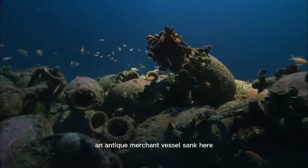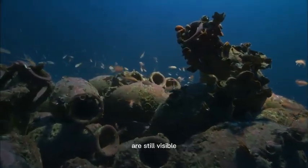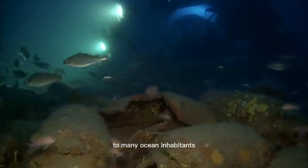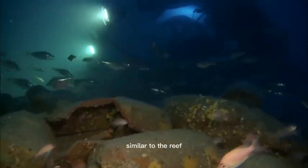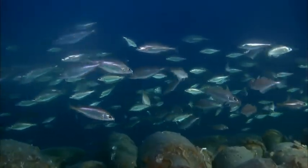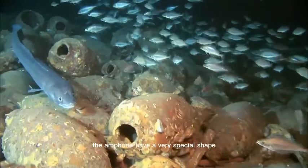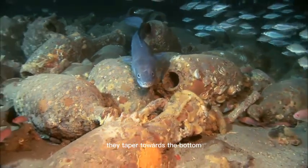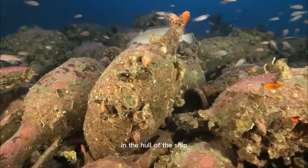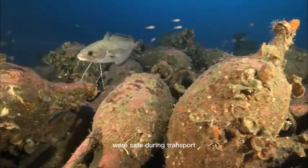An antique merchant vessel sank here. Only the clay containers, once filled with Greek wine, are still visible. Now they offer homes and protection to many ocean inhabitants. Similar to the reef, hiding places are essential for staying alive down here. The amphorae have a very special shape — they taper towards the bottom so they could be stored sitting upright in a layer of sand in the hull of the ship. The amphorae and their precious contents were safe during transport.